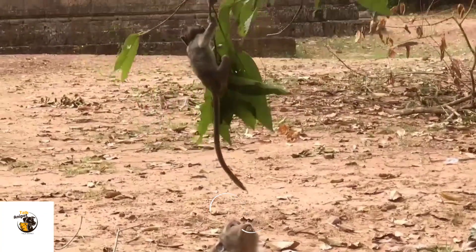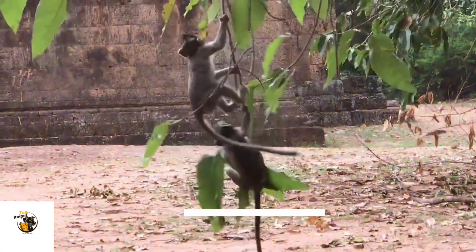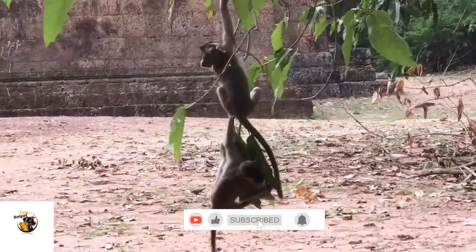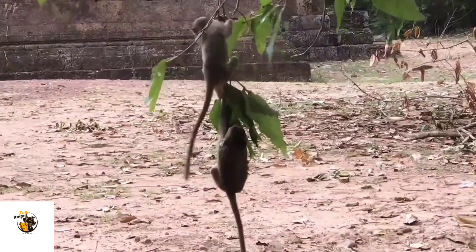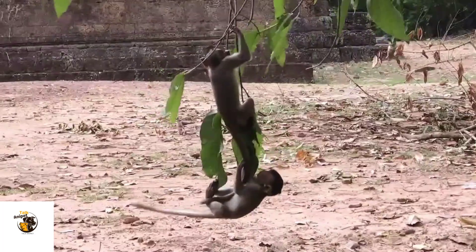From courtship to raising the next generation, monkey breeding is a complex yet incredible process that ensures the survival of these intelligent creatures. Did you learn something new today? Let us know in the comments.